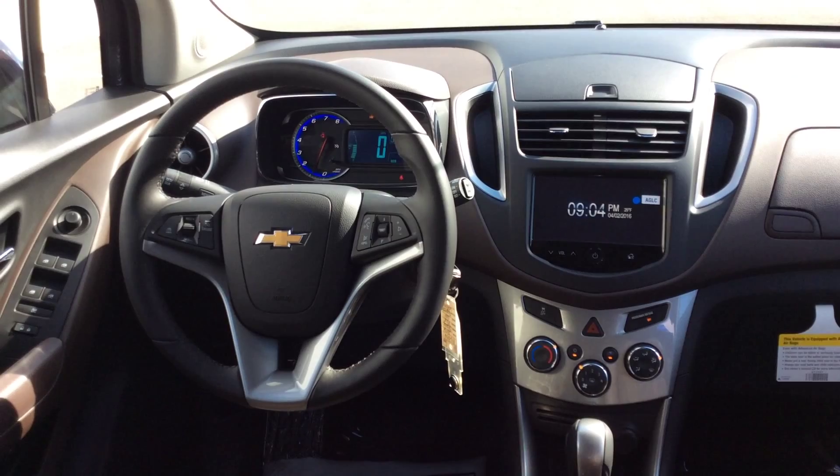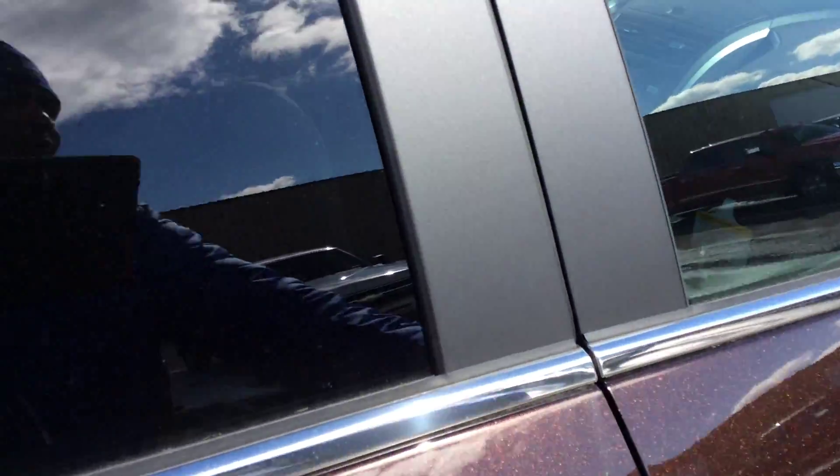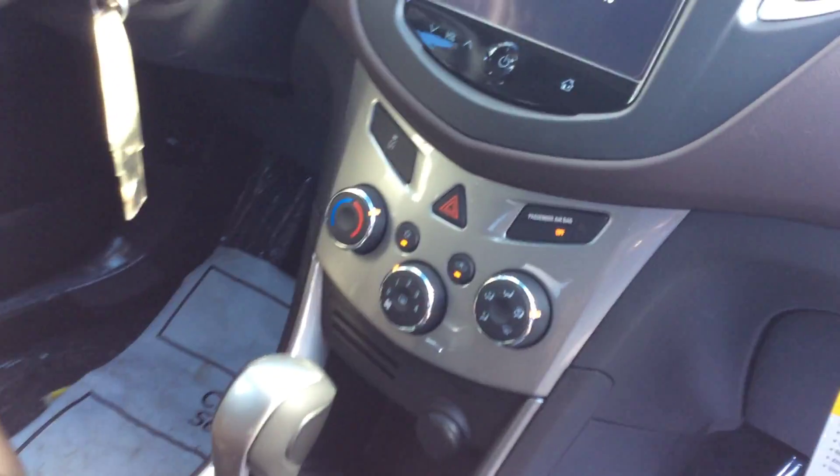Comfortably, you can get four full-size adults and if you need it to, you could put five if one person is pretty small. There's lots of room in the front. I just love the color of the interior of this car — it's really nice. It does have an automatic console shifter in it.